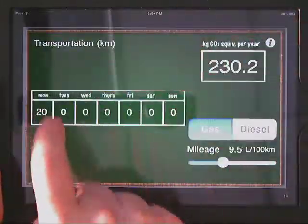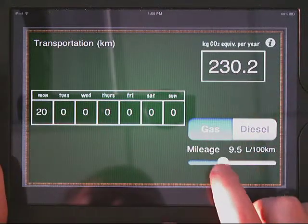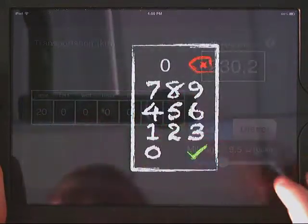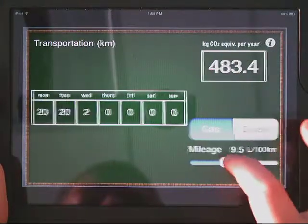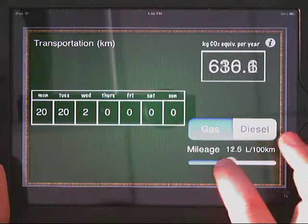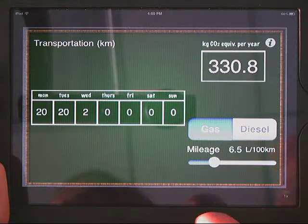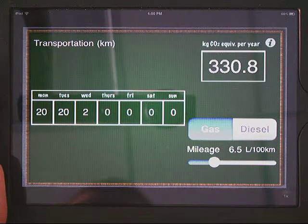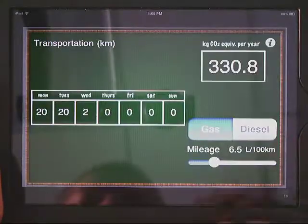For example, for transportation, you enter how many minutes each day, what mileage, and whether it's gas or diesel. You just click in the boxes and it will calculate it for you. You can also take this toggle and change how much mileage you get per gallon. What's cool is it's displayed in liters per 100 kilometers rather than the typical miles per gallon we're used to. It's more of a global scale, so that will force students to do some calculation — it won't make it too easy for them, and I kind of like that.